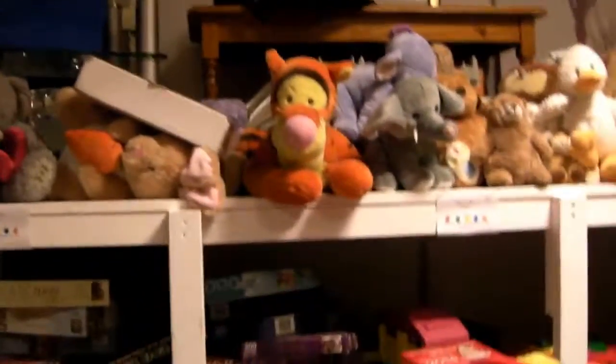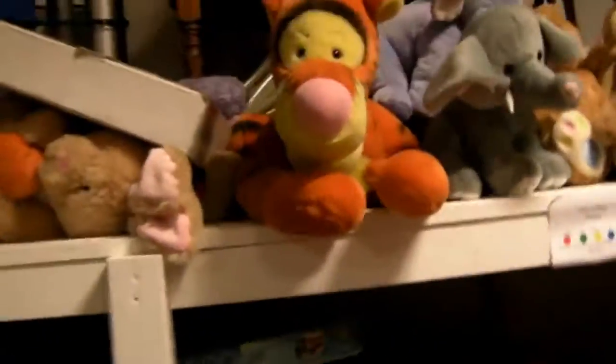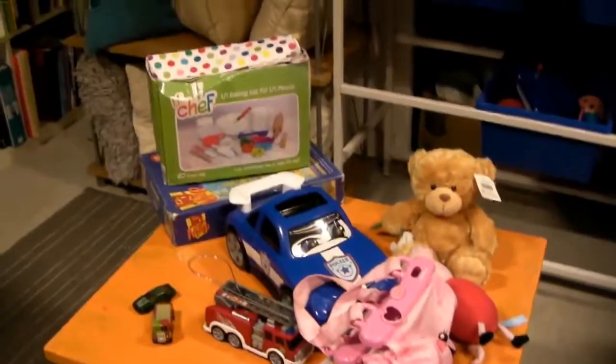Oh dear me, what else have we got? There are some toys — quite a few cutesy toys really. More jigsaws. Some glass snakes and ladders — a shot drinking game. Okay, I'll check that in a bit. That's about it really.